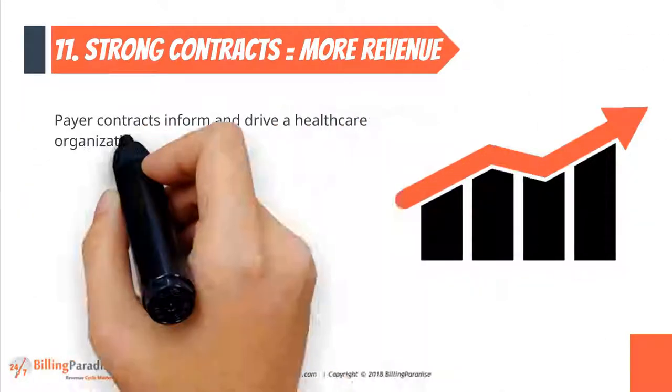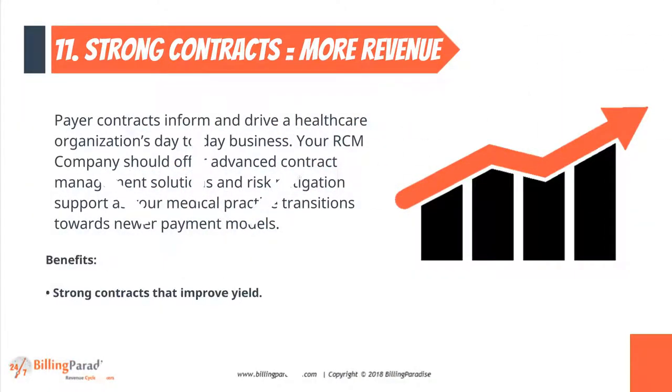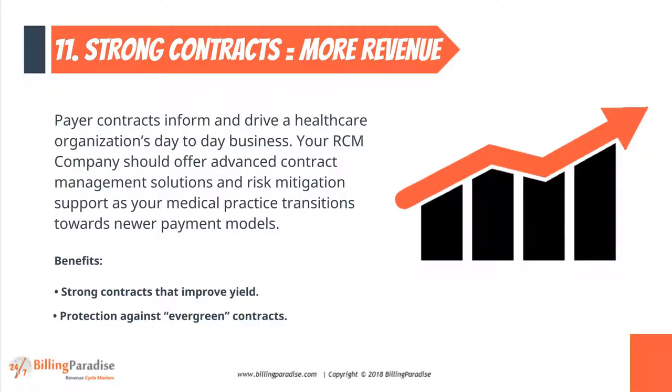Factor 11: Strong Contracts. Your RCM company should offer advanced contract management solutions and risk mitigation support.